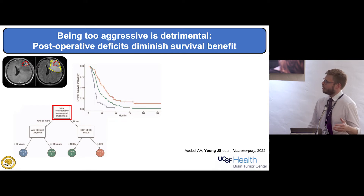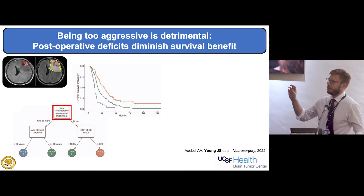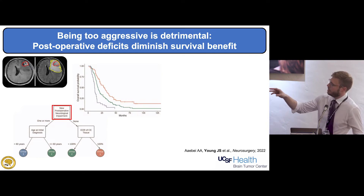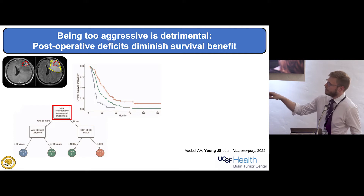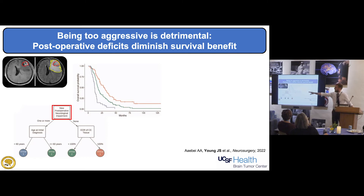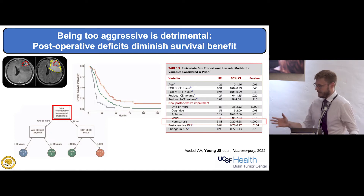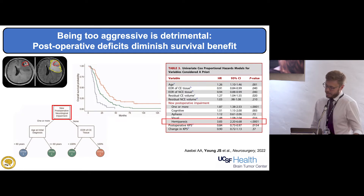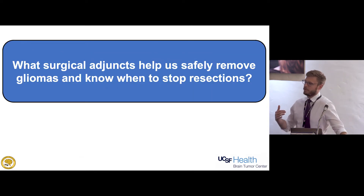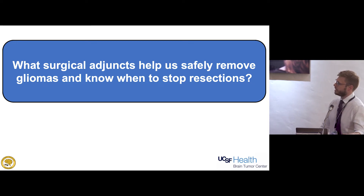However, when we get more aggressive, we have to be mindful that we're more likely to cause deficits. Using the same data from the JAMA Oncology glioblastoma paper, when we imputed neurological deficit after surgery into the analysis, the very first branch in the recursive tree was deficit or no deficit. The only way to end up in the best survival line is if you don't have a neurological deficit. Motor deficits are more impactful than any other type. So we need to think about surgical adjuncts to be aggressive but as safe as possible.